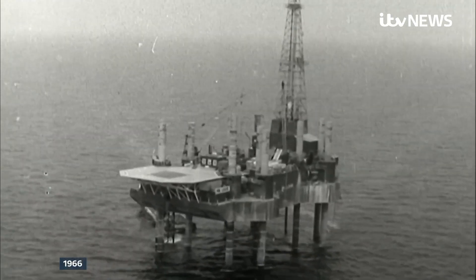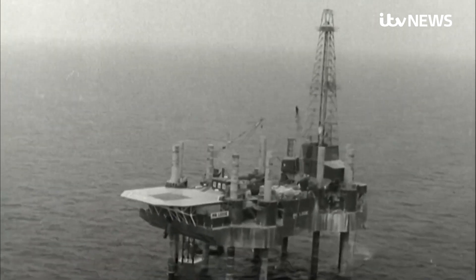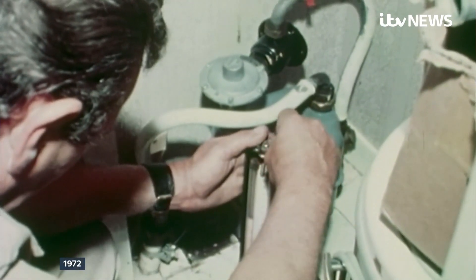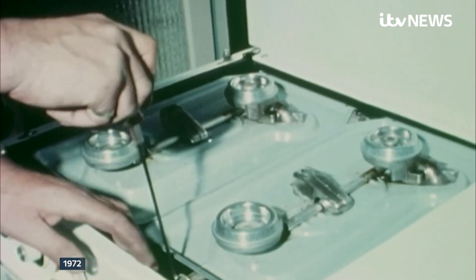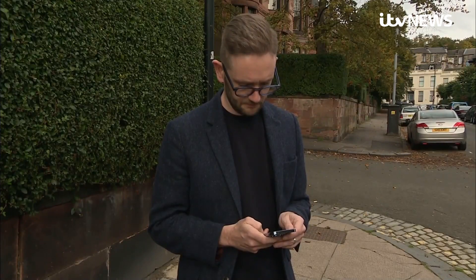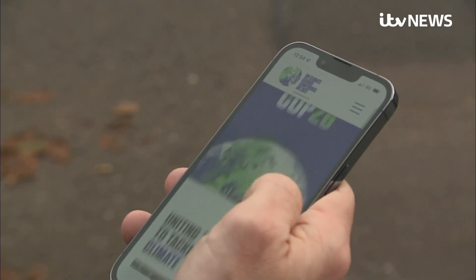Found in the North Sea during the 1960s, gas became a matter of national pride. Natural gas is pumped through the mains at far higher pressure than the old coal gas. But it creates CO2, and the UK's leading adviser on climate change told us the government isn't doing enough.